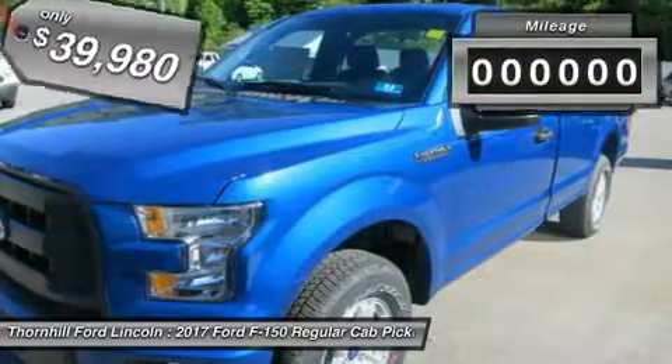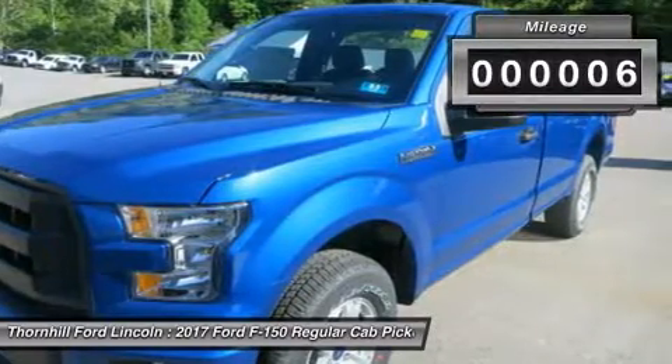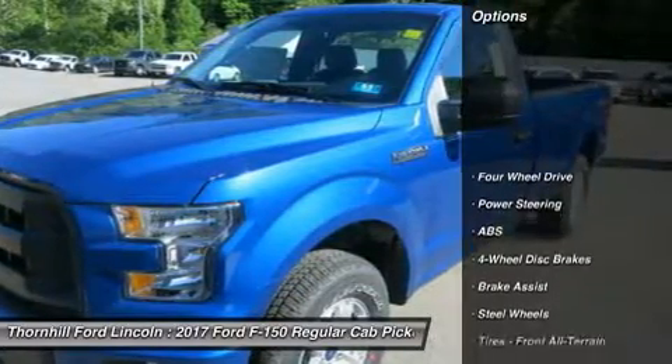The body of the F-150 is high-strength, military-grade aluminum alloy, delivering best-in-class maximum towing and payload.